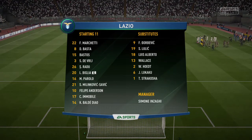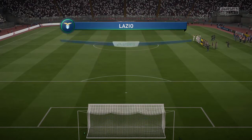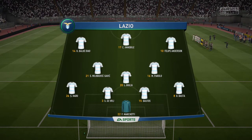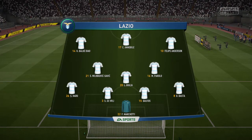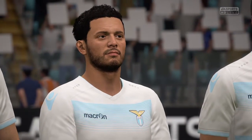Lazio and their line-up for you now. Federico Marchetti starts in goal. Dushan Basta plays with Stefan Radu as the full-backs. Marco Parolo plays alongside Lucas Billia in the middle of the park. In attack, Ciro Immobile starts. He's been in tremendous form recently.